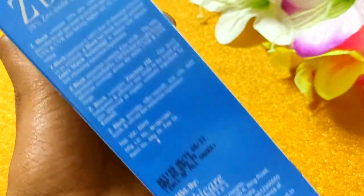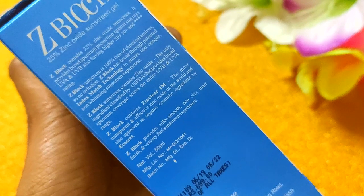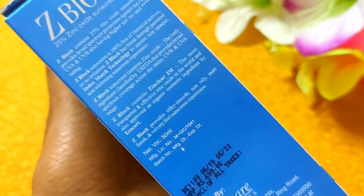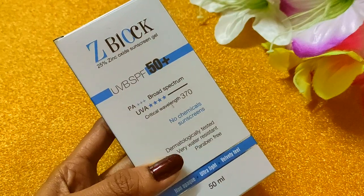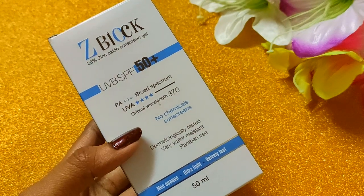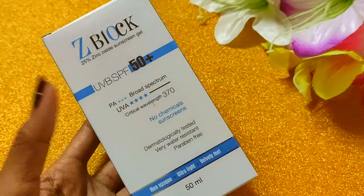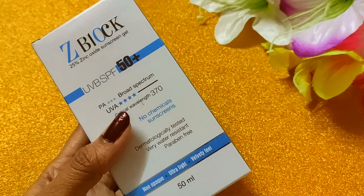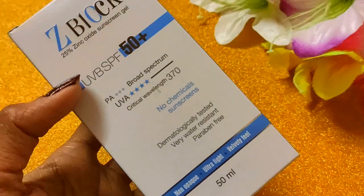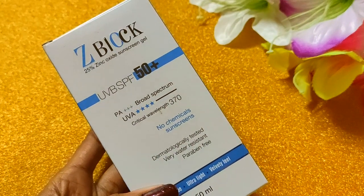This sunscreen provides protection for up to 6 hours, whereas other sunscreens typically require reapplication every 2-3 hours. With this one, a single application gives you 6 hours of protection, which is great for deep skin protection as well.